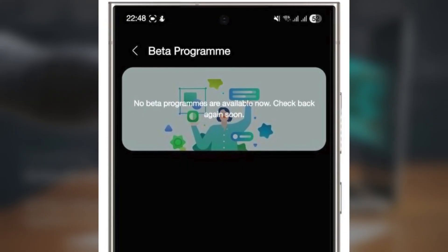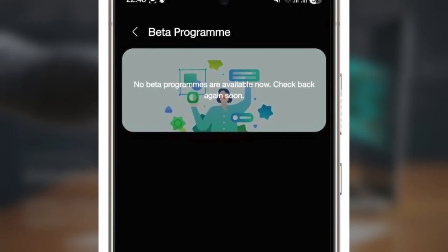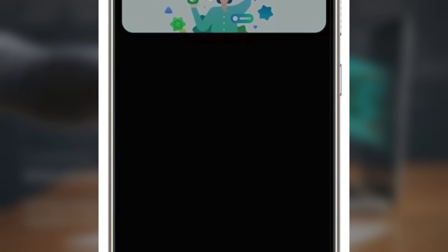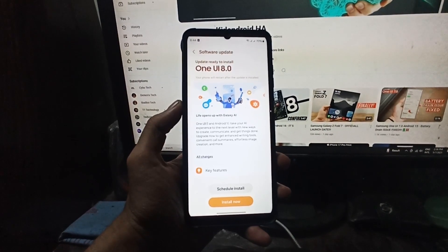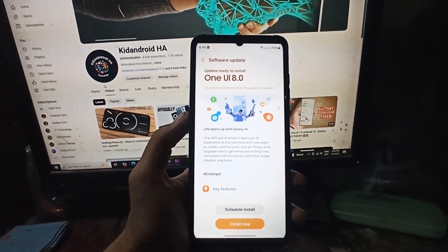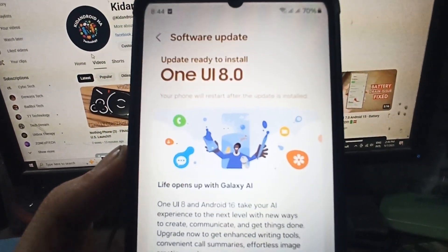Also, the poster says that no beta programs are running yet, but it tells users to check again later. Its look fits Samsung's usual beta program design with clean graphics and a layout that focuses mainly on usability and function. This hints that Samsung is now working on the One UI 8 beta internally. It might come out very soon for Galaxy users.